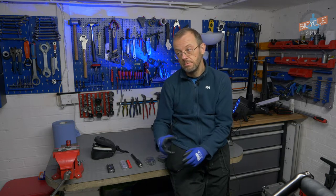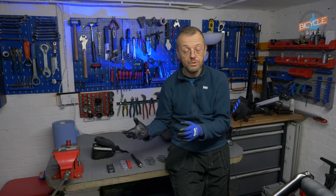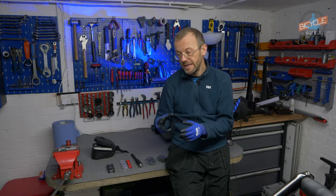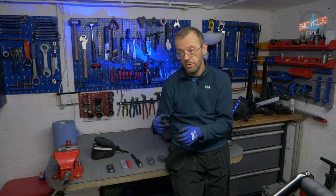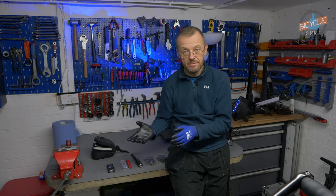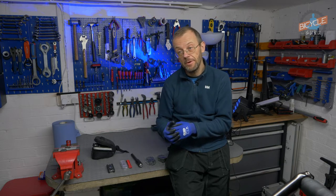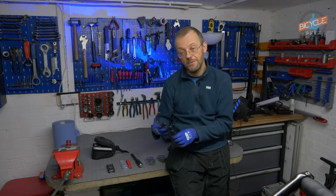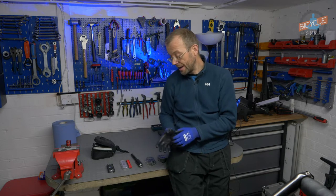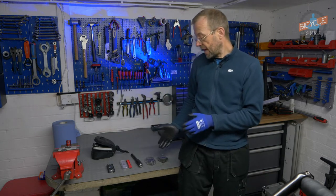I want to say something about what you can take or what you should take if you go for a ride. There are some essential tools and some equipment that you will potentially use when you go for a ride, and if something happens you can just use it and come back safely home without calling, for example, a wife or a friend to collect you from the road. So these are some simple items that you normally take with you.